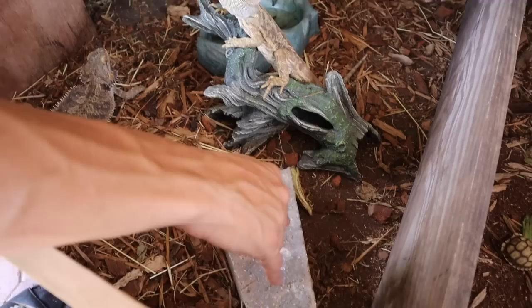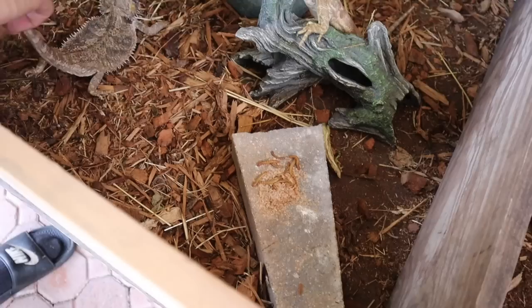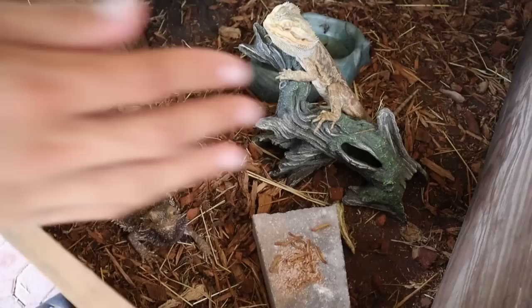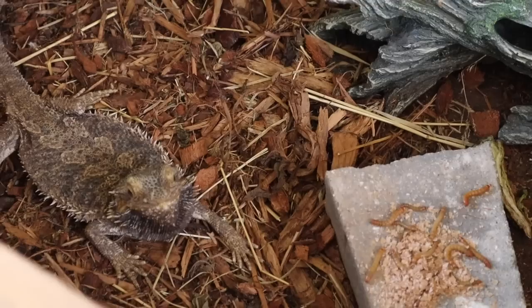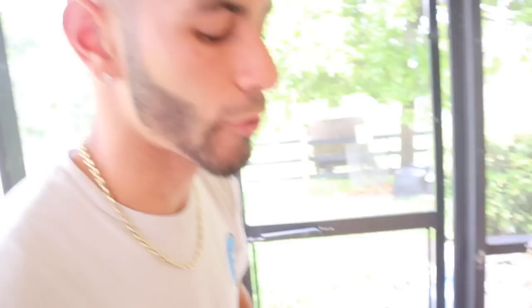Right here we have two young bearded dragons — a little bit older. Let me put some mealworms in there for them. Look at those eyes — they start moving once they see the movement, it's a whole other thing. Let's see if they'll eat on camera. We just got these animals a couple days ago and they haven't been fed yet, so this is the first time. I'm sure they will eat — they were getting treated very well, but the guy just couldn't own them anymore, so that's why they're here.